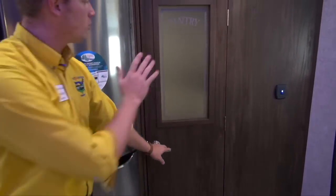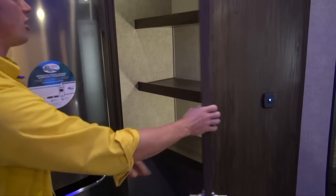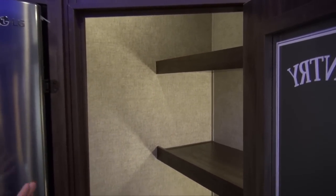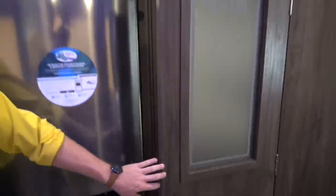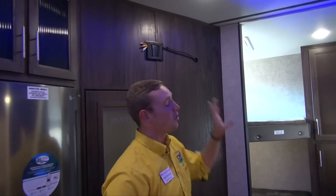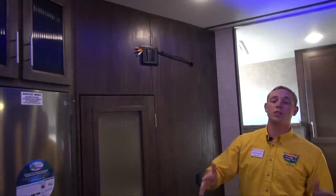This pantry has a glass face and says 'pantry' on it so you won't confuse it — you can see inside there's plenty of storage with shelving to fit things big, small, odd-shaped, and regular-shaped. Above that door you're going to notice the TV mount, which provides a great viewing angle no matter where you are in the coach.